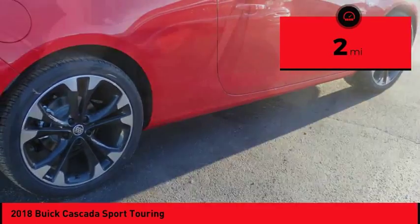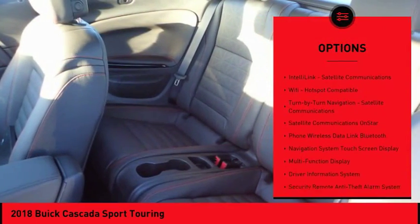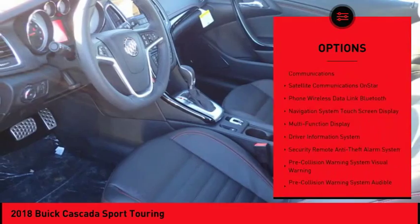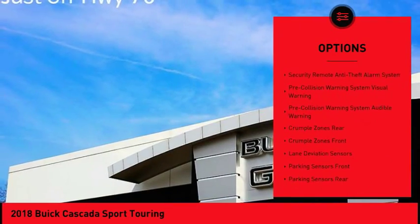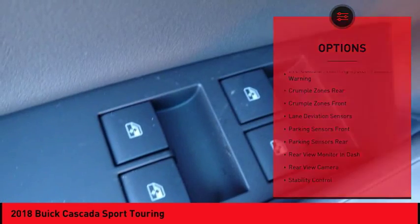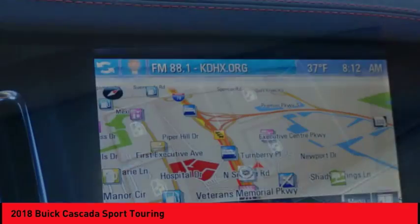Here are some of this vehicle's great options: traction control, leather trim seats, remote engine start, stability control, power steering, cruise control, airbags, front knee airbag, power brakes, fog lights, and trip odometer.